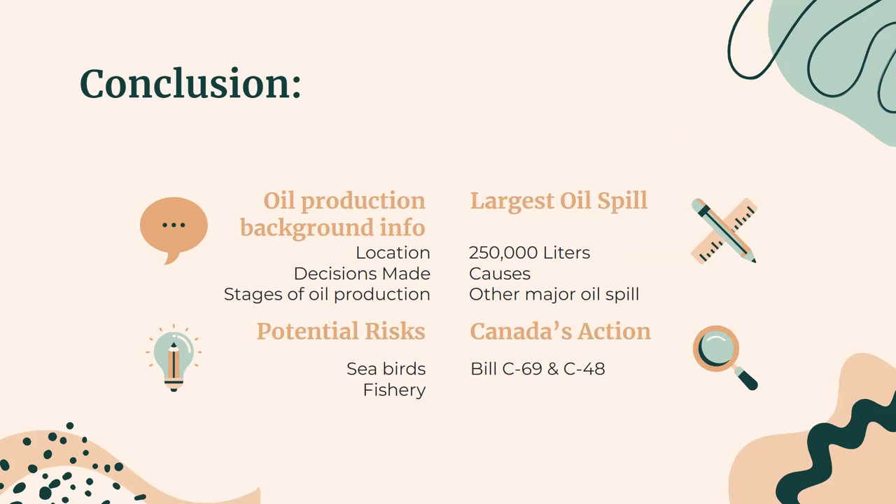In conclusion, we discussed the oil production background information, including the location of oil projects, the decision made, and the three stages of oil production. We then covered the largest oil spill — 250,000 liters spilled — and the cause investigated by Husky Energy, as well as other major oil spills in the history of Newfoundland. Next, we looked at the potential risks: seabird damage and the impact on the fishery industry. Finally, we looked at Canada's actions — two bills, C-69 and C-48 — which have been passed but still face concerns about implementation.